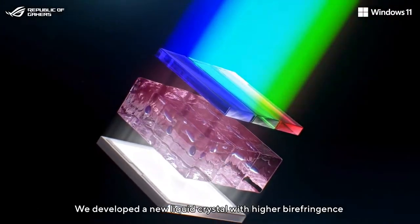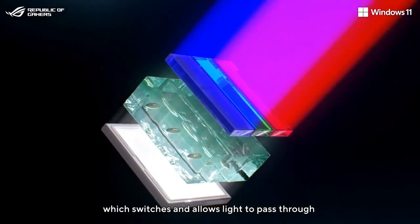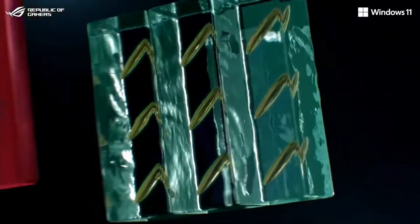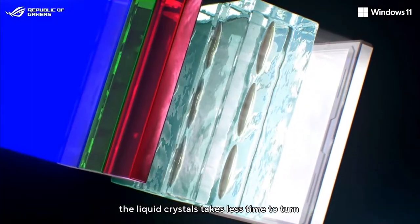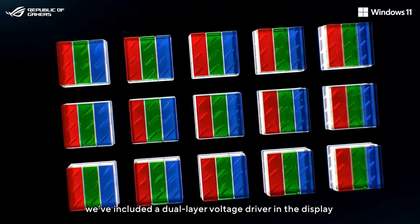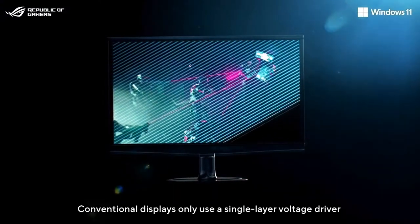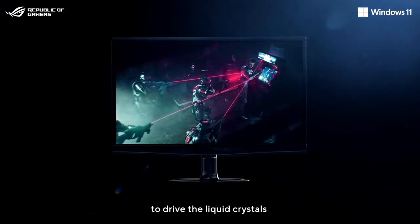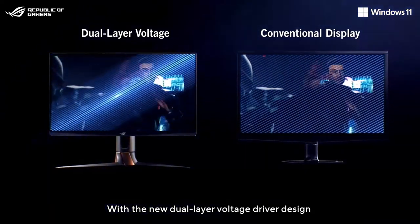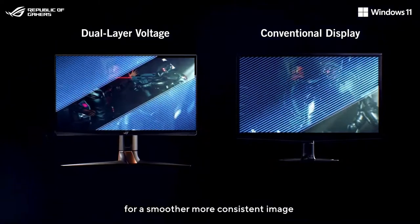We developed a new liquid crystal with higher birefringence and lower viscosity, which switches and allows light to pass through more quickly. We also changed the orientation of the liquid crystals for efficiency. With this new arrangement, the liquid crystals take less time to turn, making them faster than ever. Lastly, we've included a dual-layered voltage driver in the display. Conventional displays only use a single-layered voltage driver to drive the liquid crystals from the upper left to the bottom right corner. With the new dual-layered voltage driver design, the liquid crystals switch from both corners simultaneously for a smoother, more consistent image.